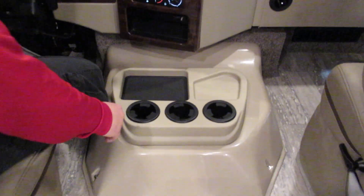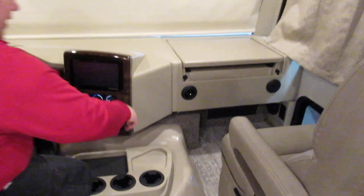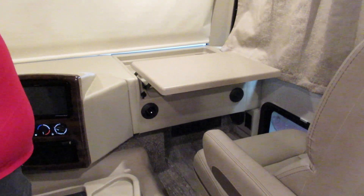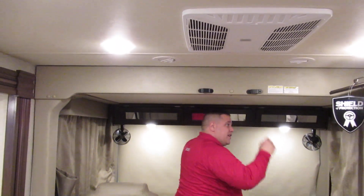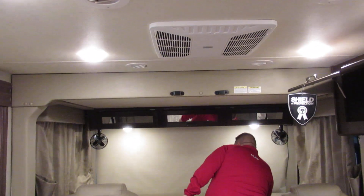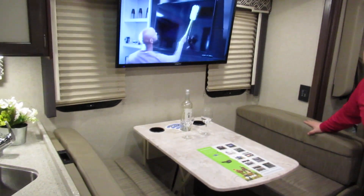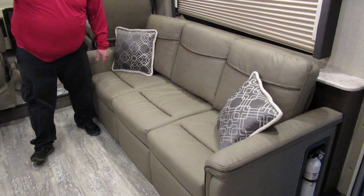Plenty of cup holders. On this side you've got two 12-volt connections and a laptop desk. This above me is actually a power bed — it'll sleep two kids or one adult, and that's all done from that control. We've got plenty of seating: nice couches with cup holders behind and in the couch.